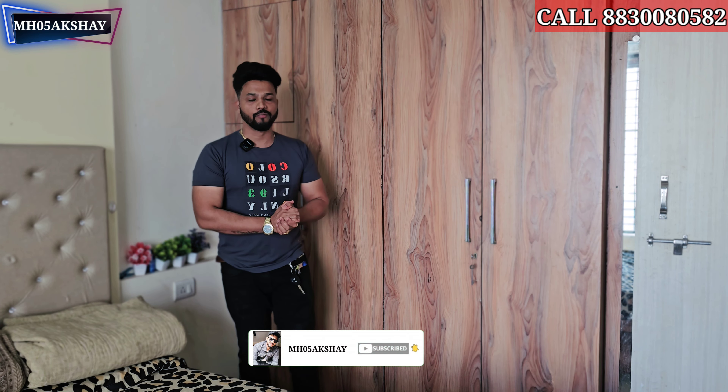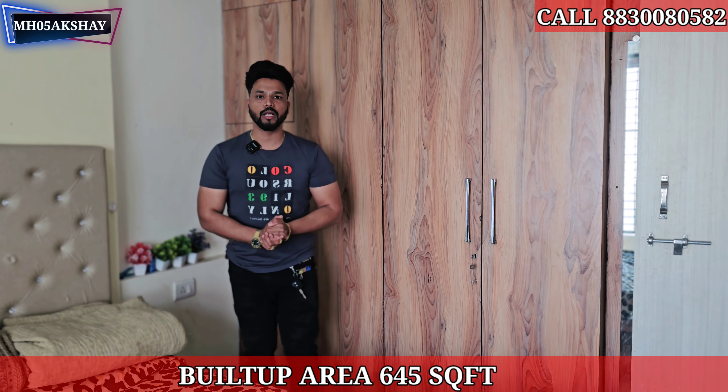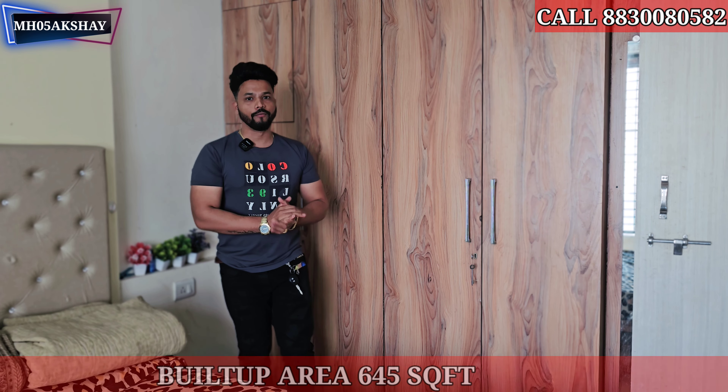If you have a flat, you don't need to get it separately — you can do a flat registration. You can have a full furnished 1BHK. The flat is priced around 30,000,000. This flat is built on 4500 square feet, and the carpet area is also 4500 square feet.